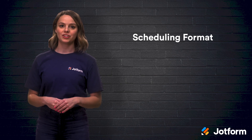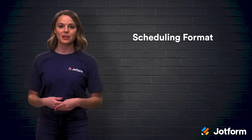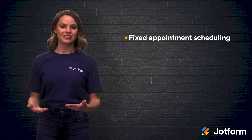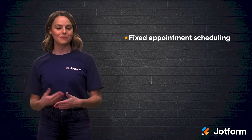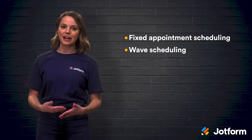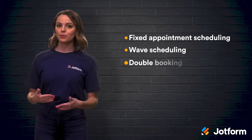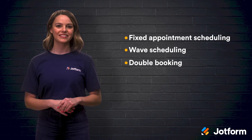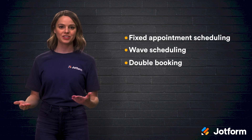Scheduling format is the first feature you should take into consideration. Most software services accommodate three main formats for appointment booking. Fixed appointment scheduling schedules time-specific appointments so each patient knows exactly when to come to the office. Wave scheduling typically involves booking four to six customers per hour, then staff provides services in the order clients arrive. Double booking is effective if you always want a client waiting — you book two customers at the same time, then serve whoever shows up first while the other waits.